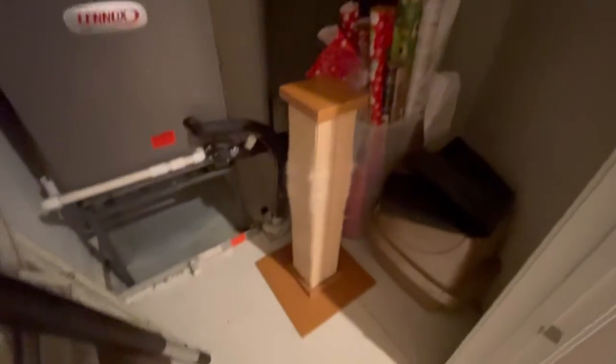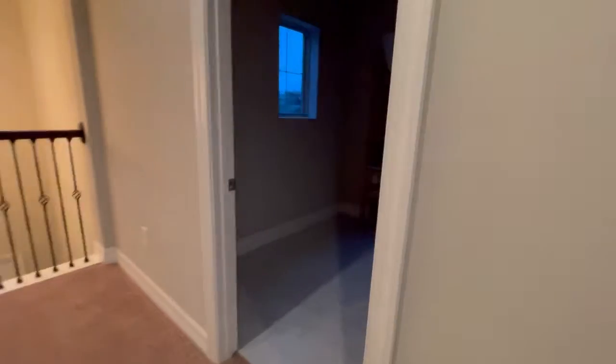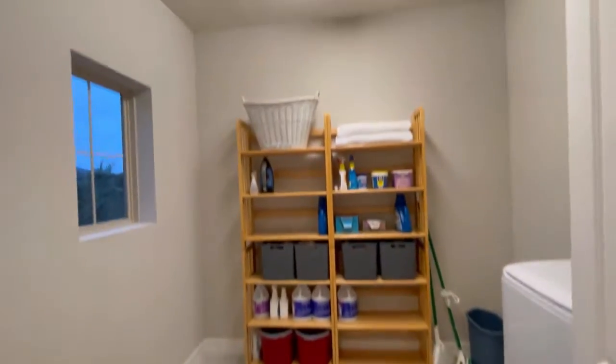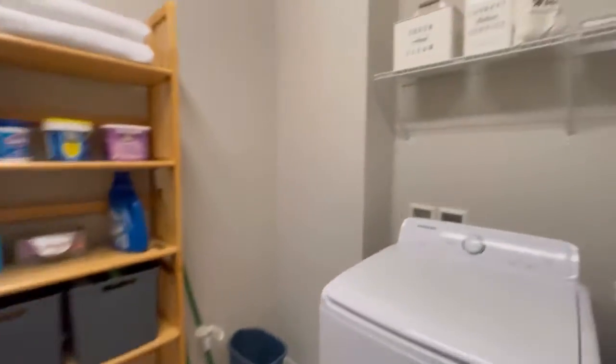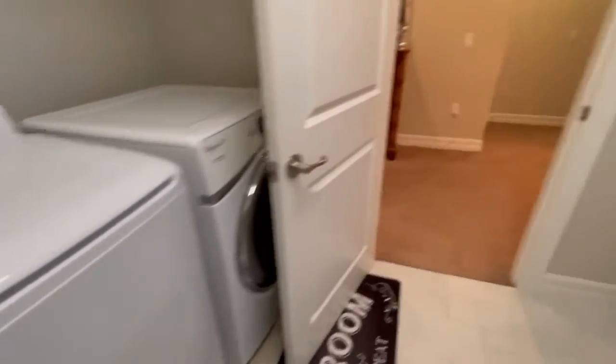Here is the AC closet — great for storage, essentially a storage room. This is the laundry room and it's very spacious, very large.